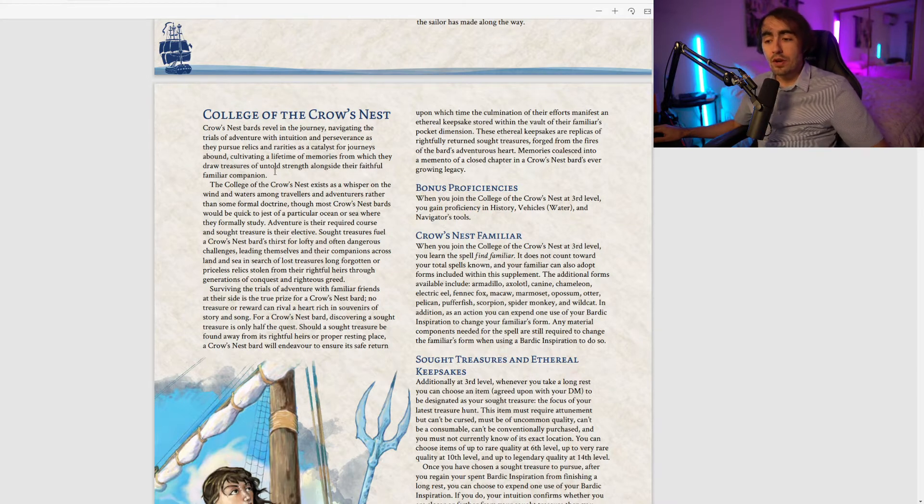We'll get into the familiar mechanics later. Starting with bonus proficiencies: when you join the College of the Crow's Nest at third level, you gain proficiency in History, Vehicles — specifically water vehicles like ships — and Navigator's Tools. That's a very unique blend. There might be some other water-based vehicles I can't think of right now, but let me know in the comments.